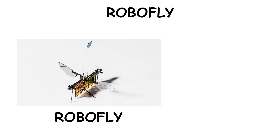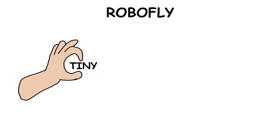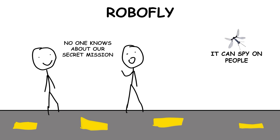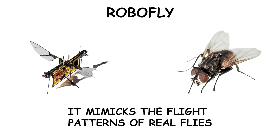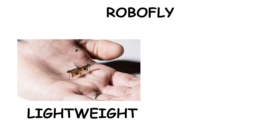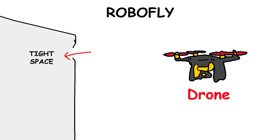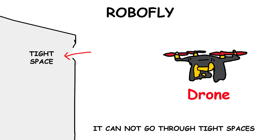RoboFly is a bug-like robot developed by the University of California. It's a tiny flying robot that looks like an insect and is designed for spying missions. The robot mimics the flight patterns of real flies, making it hard to detect. Its lightweight structure allows it to navigate through tight spaces just like a normal insect, making it extremely useful for gathering intelligence in places where traditional drones can't go.